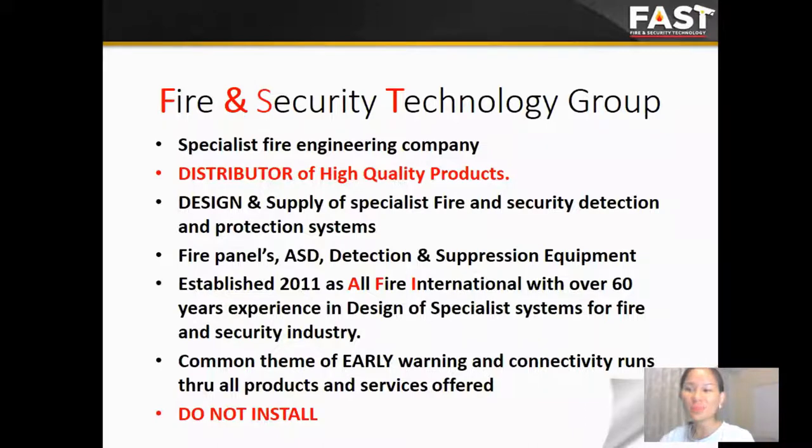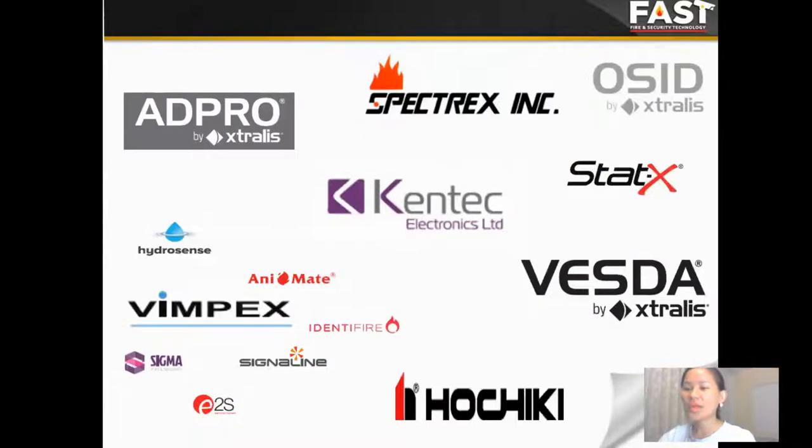FAST is an abbreviation of the Fire and Security Technology group, established in 2011, as the All Fire International, with over 60 years experience in the fire control panel, ASD and suppression system. We are specialists of the fire engineering company, and early warning and connectivity run through all the products and services offered.